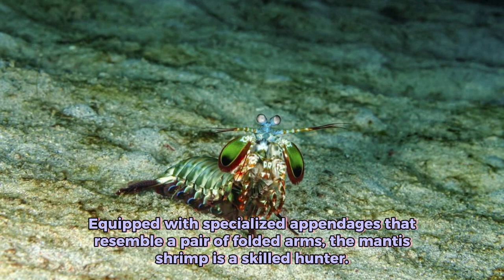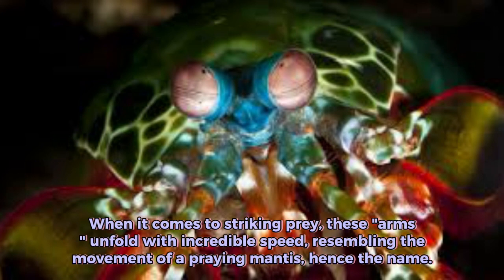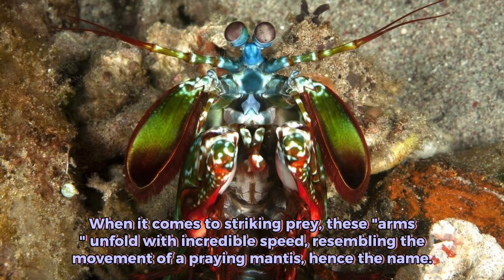Equipped with specialized appendages that resemble a pair of folded arms, the mantis shrimp is a skilled hunter. When it comes to striking prey, these arms unfold with incredible speed, resembling the movement of a praying mantis.